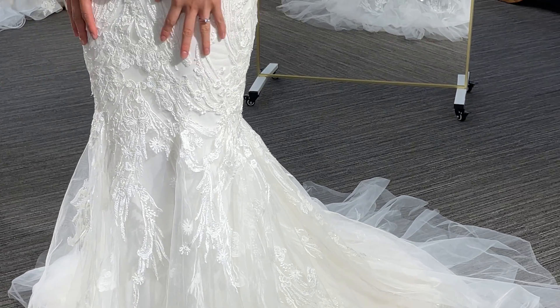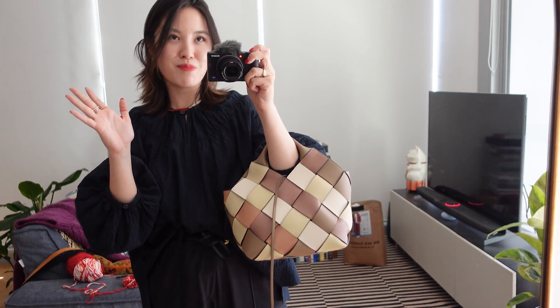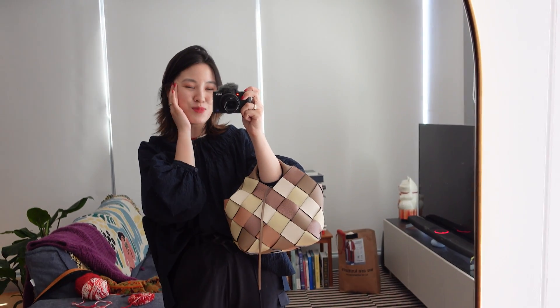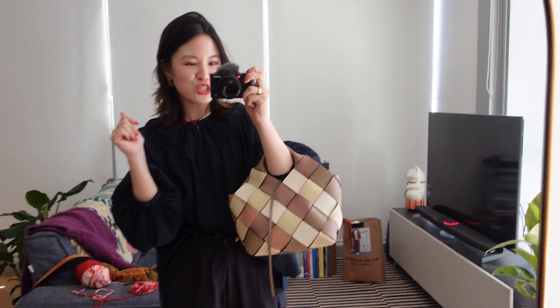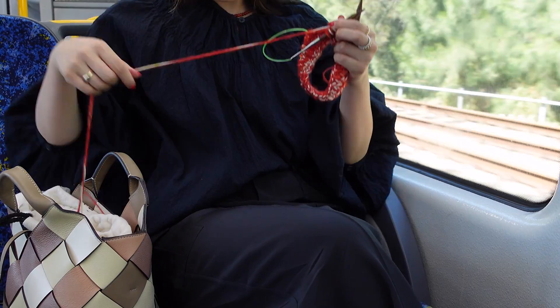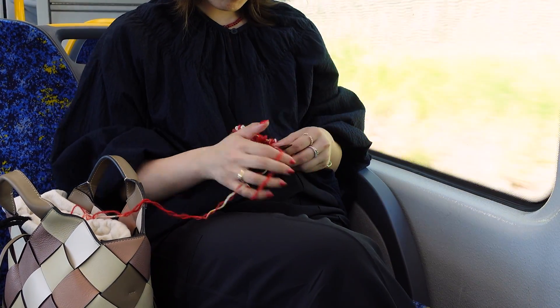I've just gotten back from trying on wedding dresses with my friend — she's getting married and I've been going with her to try stuff on. Some of the dresses today were so incredibly stunning. I'm rushing off now to visit my grandma and then my mom, and we'll probably spend the afternoon running errands. I've also grabbed this knitting project so hopefully I can get a little bit done on the train.